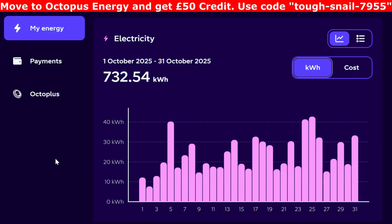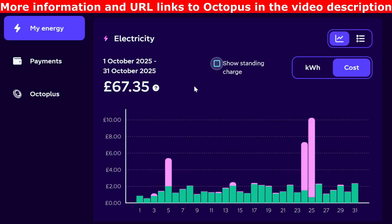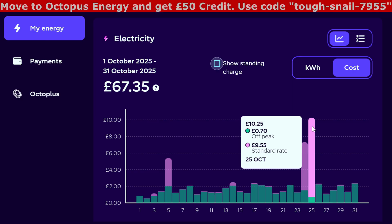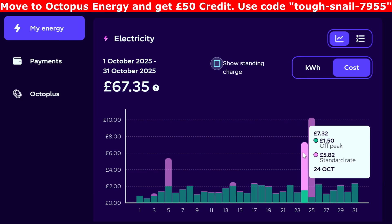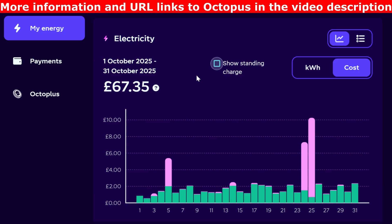Into the Octopus Energy dashboard for October. We took from the grid 732.54 kilowatt hours — less on the first couple of days, and then you can see the difference from car charging or electricity required for heating the hot water. The cost, excluding the standing charge, came out at £67.35. The pink spikes on the graph are because of free electricity hours — we had about 3 hours of free electricity on one day and used about £9.55 worth. The day before had a free hour at £5.82, and then there was one on the 5th of October at £3.39. That money was given back and subtracted from the monthly totals.